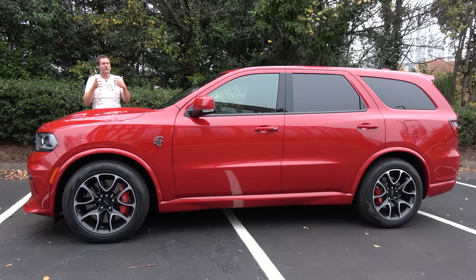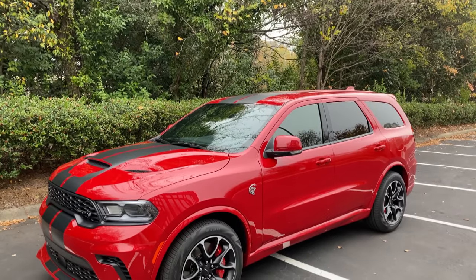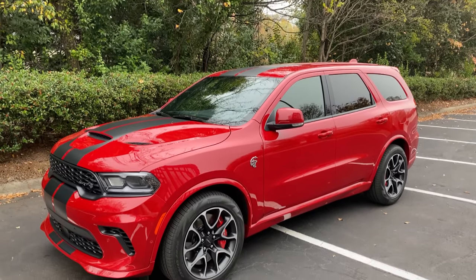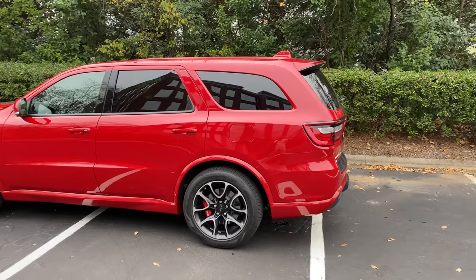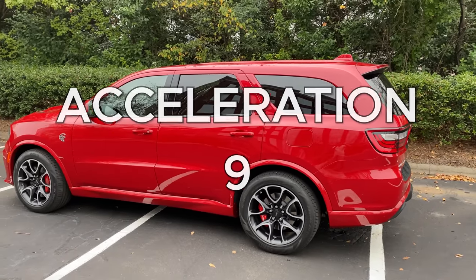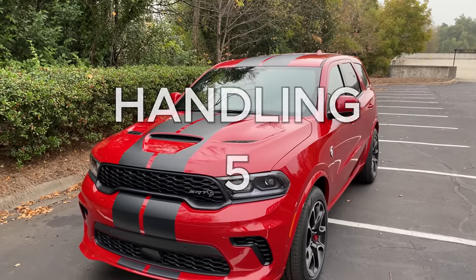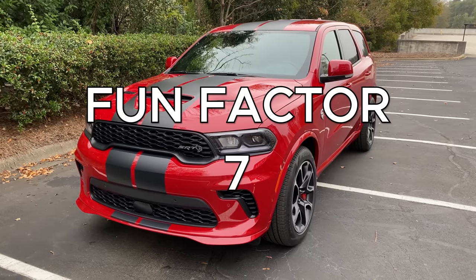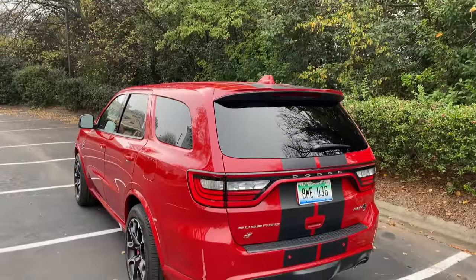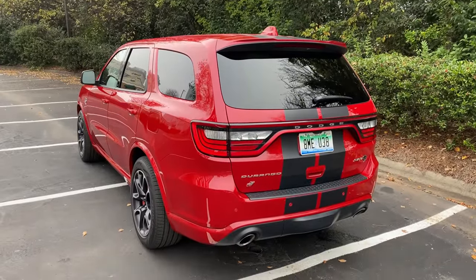Starting with the weekend categories: styling — the Durango Hellcat looks nice, nothing incredibly special, but attractive enough, and it gets a 6 out of 10. Acceleration: does 0 to 60 in 3 and a half seconds, which gives it a 9 out of 10. Handling is excellent for a vehicle this size and it gets a 5 out of 10. Fun factor is huge given the power, speed, driving experience, and sound — it gets a 7 out of 10. Cool factor is decent — most people won't know what it is, but those who do will certainly look twice — it gets a 6 out of 10, for a total weekend score of 33 out of 50.